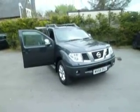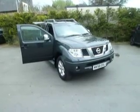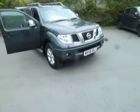Hello and welcome to JT Hughes here in Oswald Street. My name's Dan and today I'm going to show you around this Nissan Navara Aventura. Let's take a closer look.